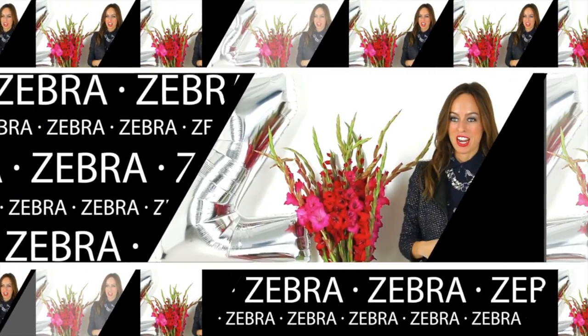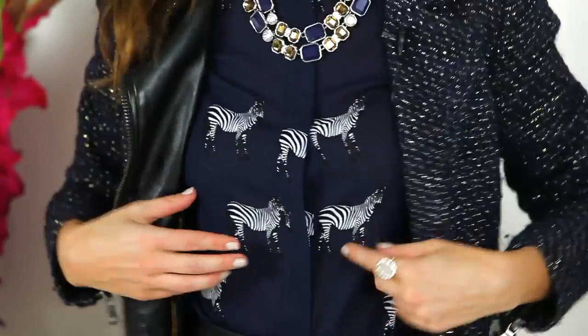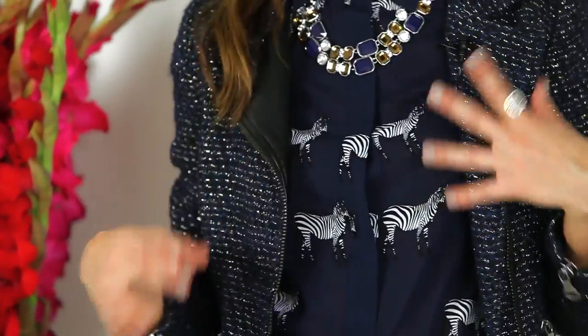Another way you can do the zebra trend is with actual zebra print — like actual zebras on your shirt. I think this shirt is so adorable. It's a little cheeky with the zebras running around, and I wanted to layer it.